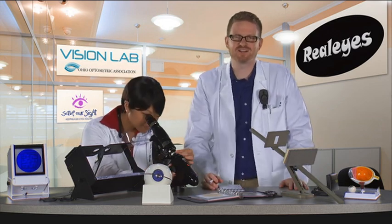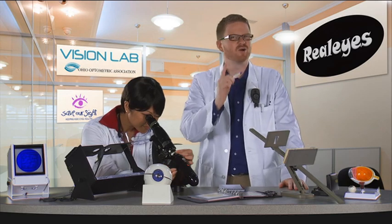Sure! I'd love to help you understand how the eye works. Actually, why don't I show you?